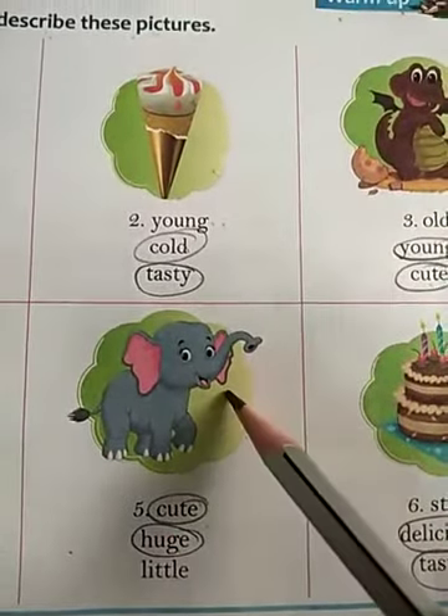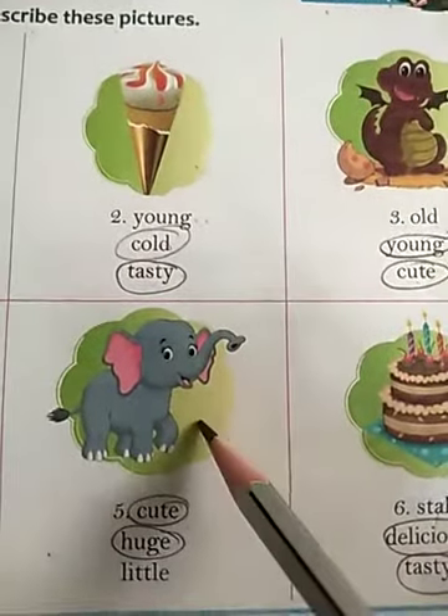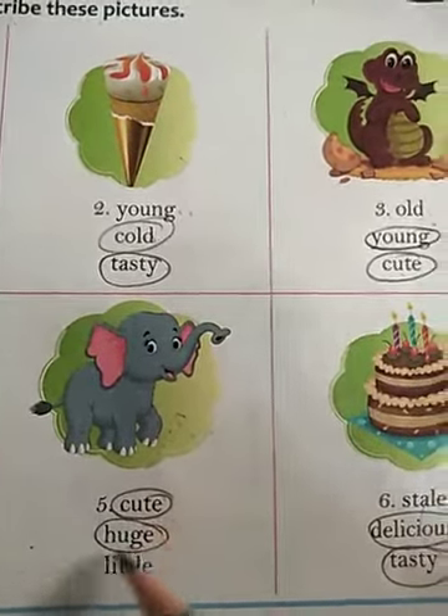Number 5: This picture is of an elephant. First word is cute — yes, it's cute. Huge — yes, elephant is very huge in size. Little — no, this word is not describing this picture. So these 2 words are the right answer. Circle these 2 words: cute and huge.